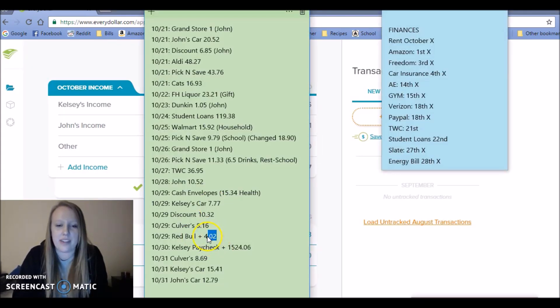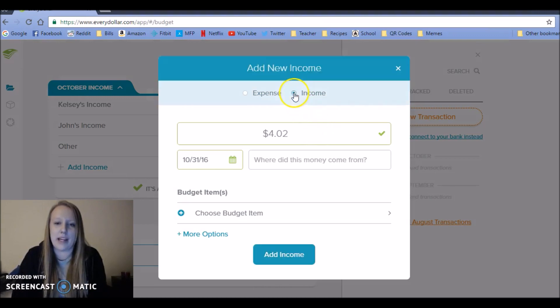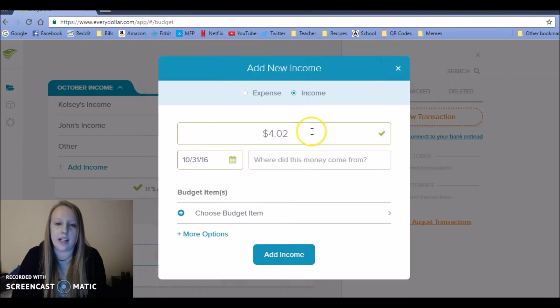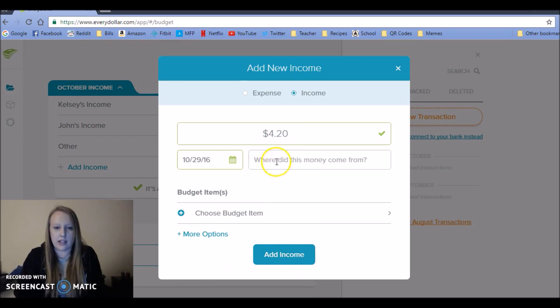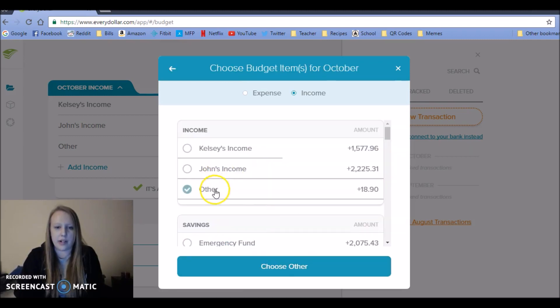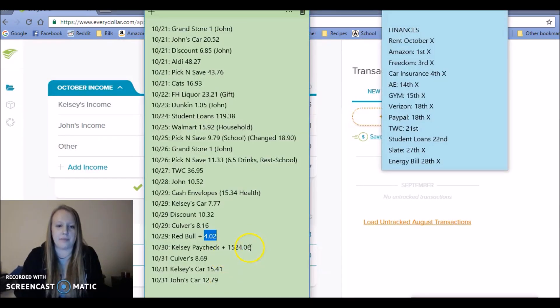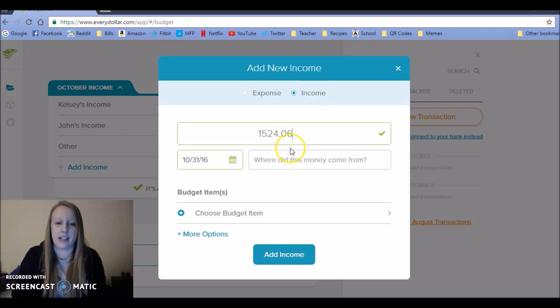Did you guys sign up and get that refund from the Red Bull lawsuit? We did — we got paid out once before and this is the second time. That's $4.20 total because it was $2.10 each. I put that in on Saturday as income under 'other.' And then I got paid — yay, payday! I still get excited for payday even though all my money goes away right away.